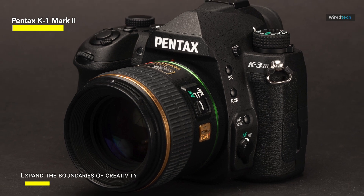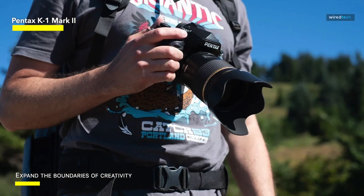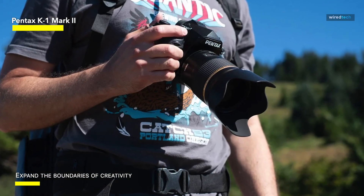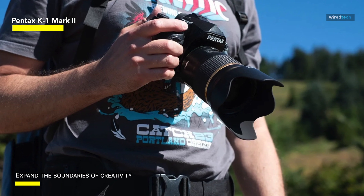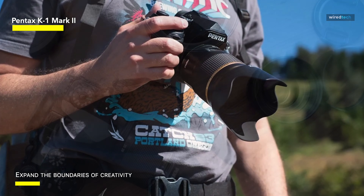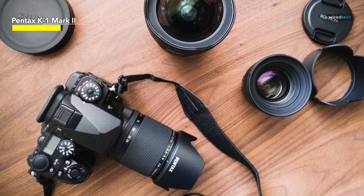Pentax has also included cutting-edge technology such as pixel shift resolution, which allows the camera to produce exceptionally detailed, high-resolution photographs by gradually moving the sensor between shots. This distinguishing characteristic improves image quality in static conditions, setting it apart from other DSLRs.